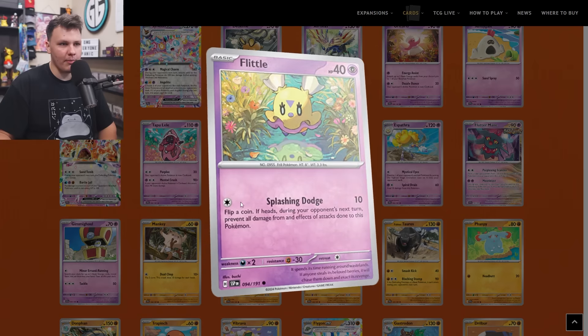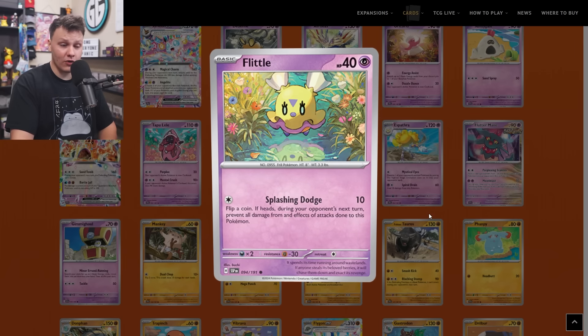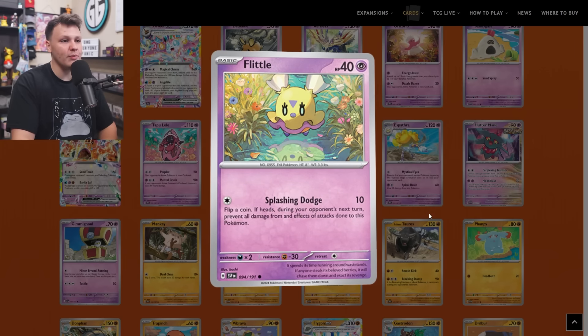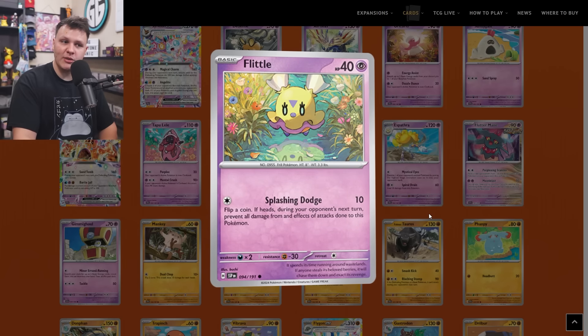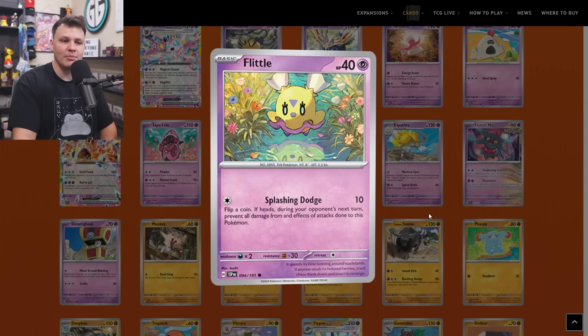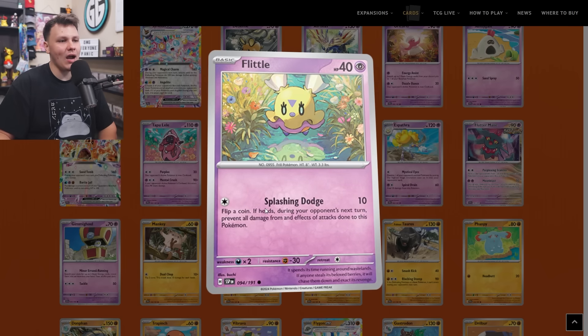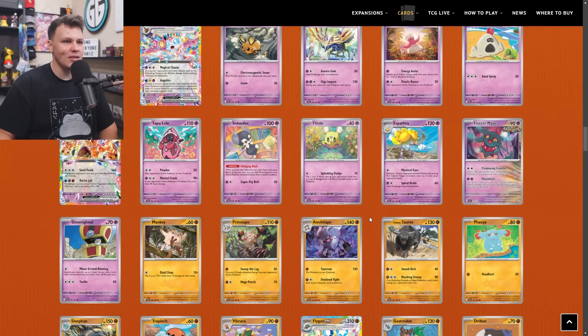I also put this Flittle on my buy list as a one-of — Espathra is not really doing anything right now, but this Flittle is definitely decent compared to the other Flittles. For a Colorless energy it's got Splashing Dodge: 10 damage, and with a coin flip of heads, during your opponent's next turn prevent all damage and effects of attacks done to this Pokemon. Only 40 HP, but the 30 HP Flittle does have free retreat cost — still a pretty good attack to potentially have around as an option.